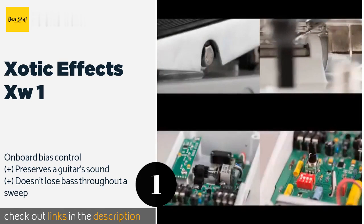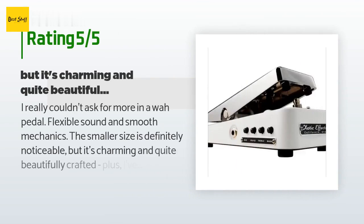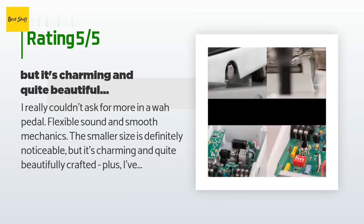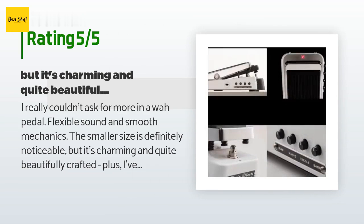This product is available on Amazon for $236. There are 60 customer reviews with an average rating of 4.6 stars. A customer said: I really couldn't ask for more in a wah pedal — flexible sound and smooth mechanics. The smaller size is definitely noticeable but it's charming and quite beautifully crafted.